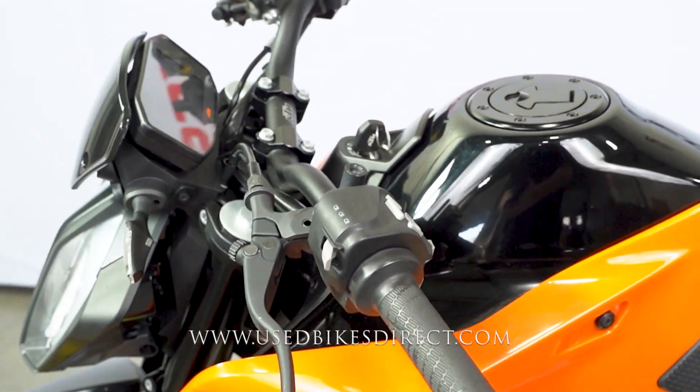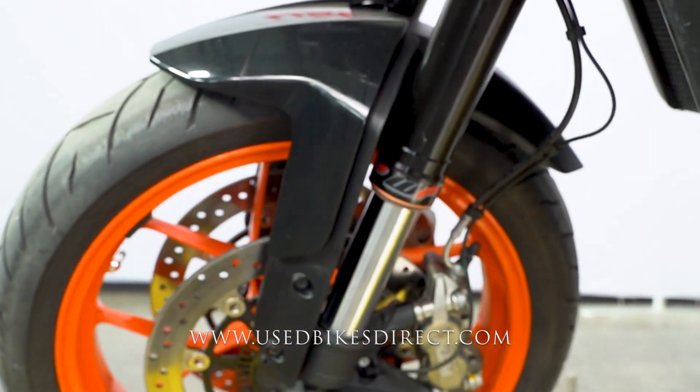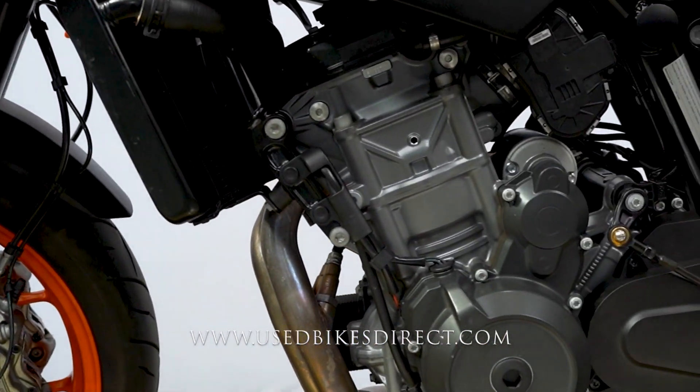And just so much technology built into the bike. You'll notice as we were revving it up, whenever you hit the red line, the entire display turns orange for you. So that's definitely a cool feature to let you know whenever you're hitting that.